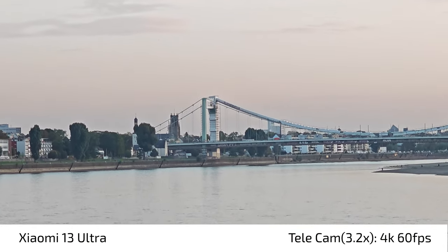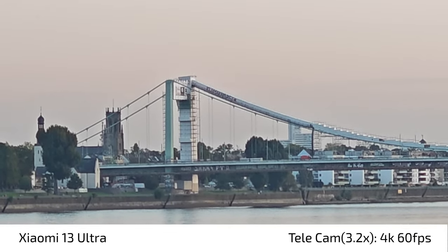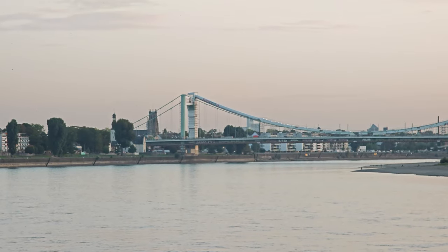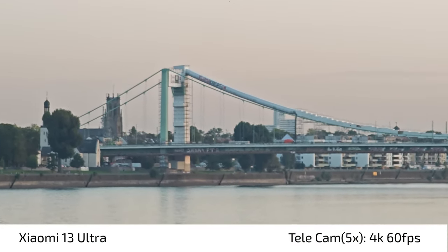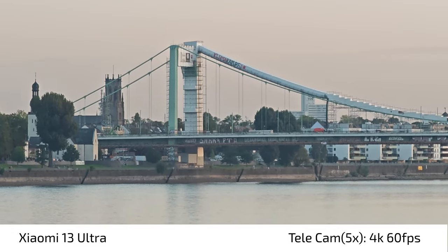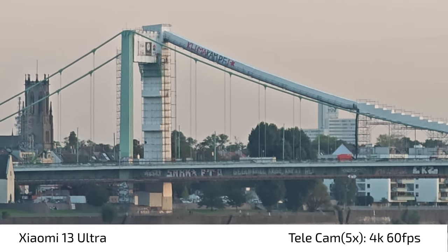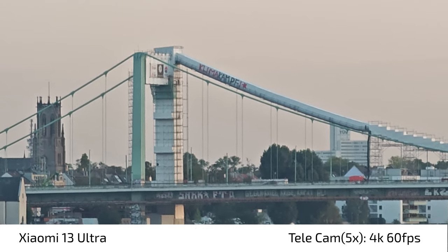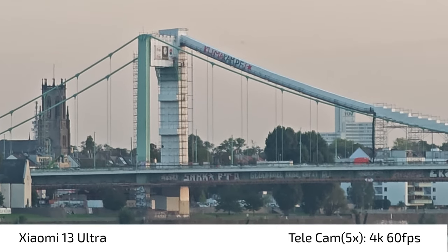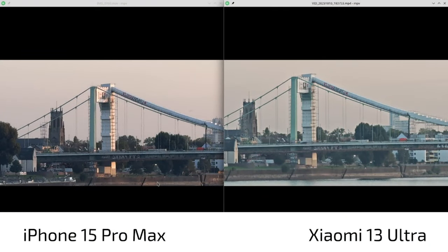On the Xiaomi 13 Ultra, we have 3.2x zoom here. I can zoom in a little but it's just a crop from the 3.2x — I can go to 9.6x. This is now the 5x zoom, and if I go to roughly 10x you'll see it's much crisper. There we go — I can also go up to 15x, and it looks and appears to me a little bit better than the iPhone at 4K 60. But what do you think? I'm also recording here in video pro mode.